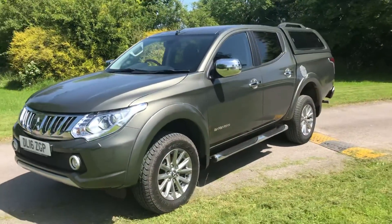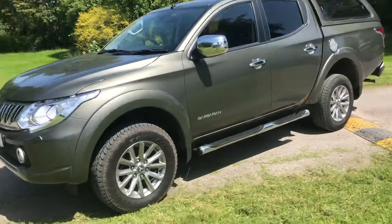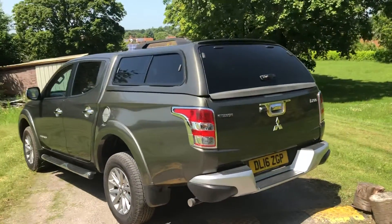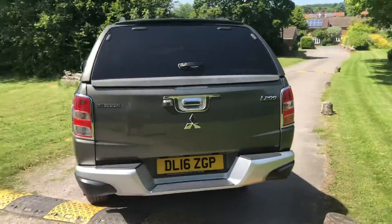It's done 42,000 miles and it's got a full Mitsubishi service history, recently being done. It's got three stamps in the book. It's got the balance of the Mitsubishi manufacturer's warranty, with the leather upholstery, and it has this colour hardtop canopy fitted to it, which is a great addition and would normally cost somewhere in the region of £1,500 to add to it.